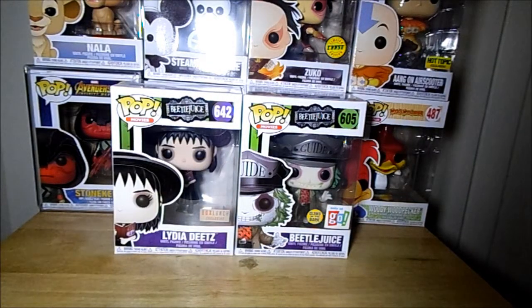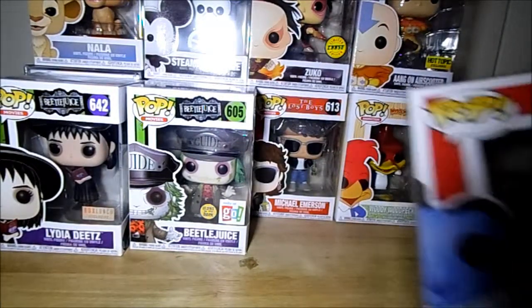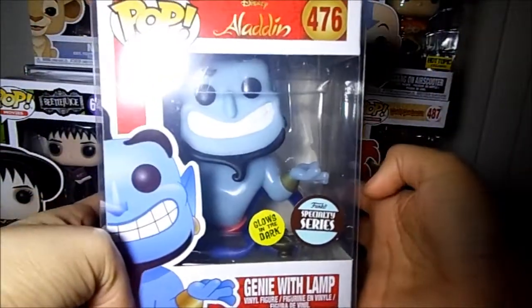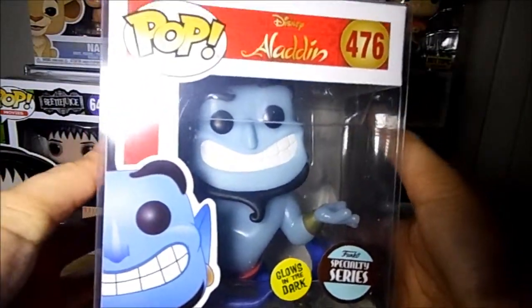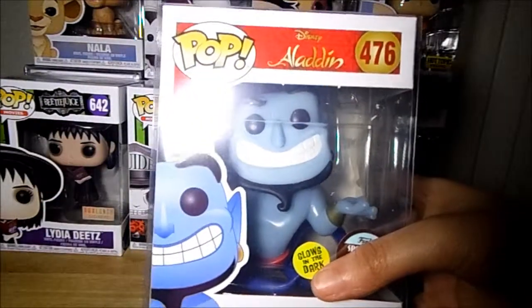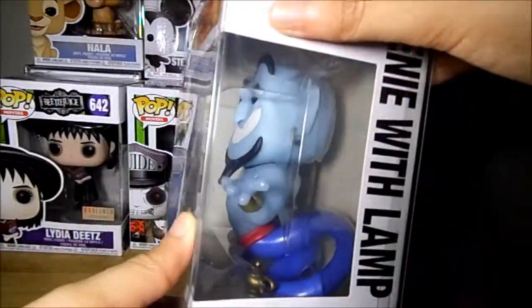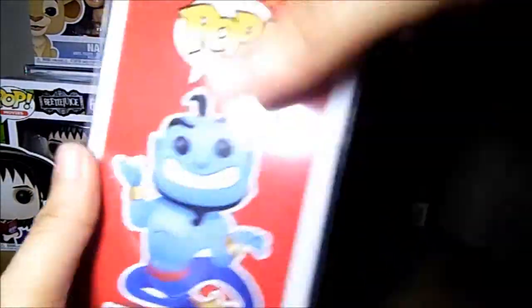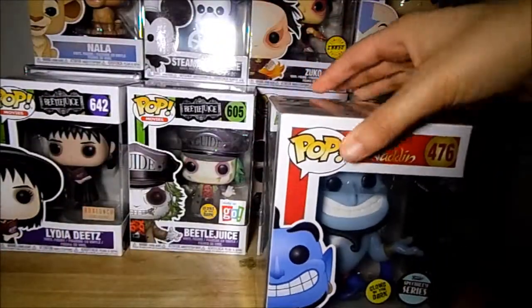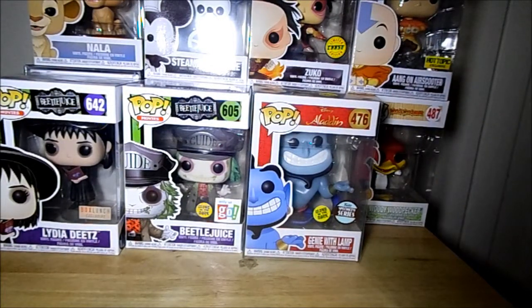Sticking with glow-in-the-dark pops, I got another one that just came in today — Genie with Lamp from the specialty series. I got it from Ferrara Market; they were having a sale and I had a five-dollar-off coupon so I decided to use it. I'm super happy he's here — it's really cool that they put it in a Funko Pop protector. I really like the glow on the Genie; it looks so cool. I can't wait to rearrange my Disney collection to put him with my Aladdin set.